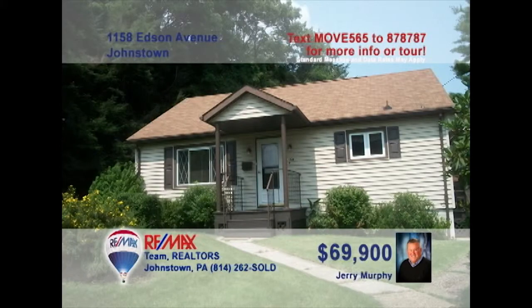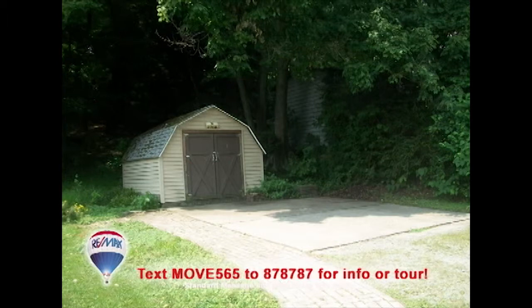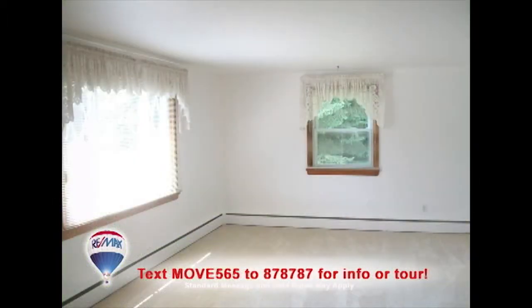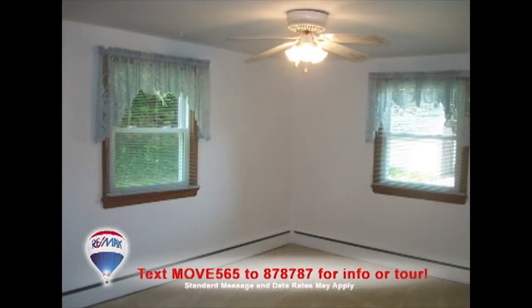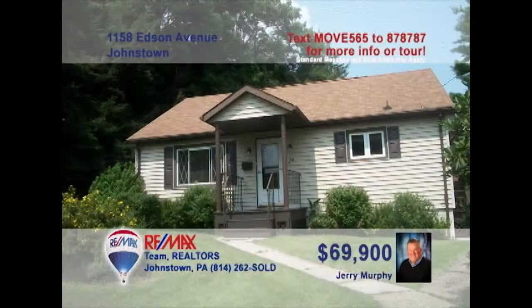Jerry Murphy says this unique find in the 8th Ward can be your own private oasis in the city. This well-maintained three-bedroom home sits on a little more than half an acre and features a huge bright living room, a large eat-in kitchen with all appliances, and a full bath with immaculate ceramic tile walls and floors. Fresh paint inside and out, plus newly cleaned carpets. This home is ready for you and your furniture. Contact Jerry right away for the details.